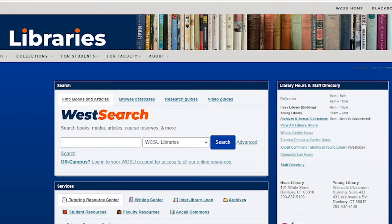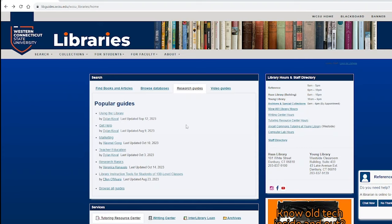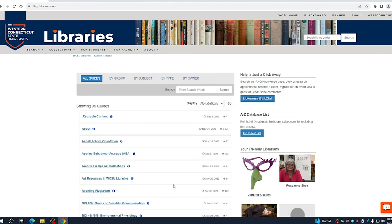Many resources are also available online, including the WestSearch catalog, hundreds of databases, and library guides prepared for your specific discipline, and often for individual classes.